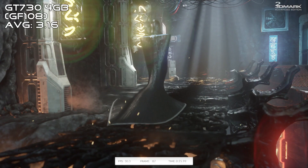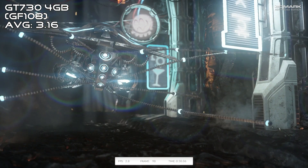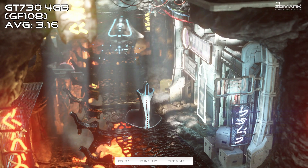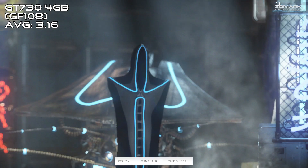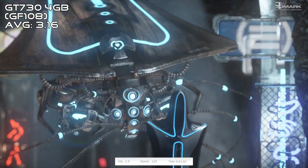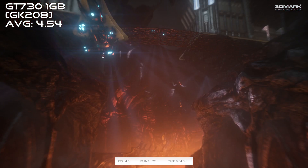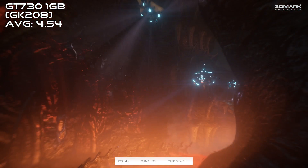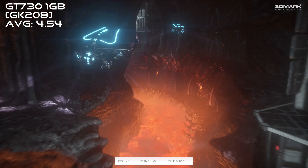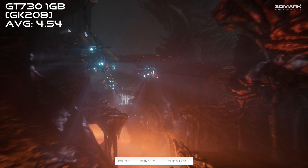I know 3DMark isn't really a fair test for these cards, but it will give us a good baseline for the performance differences between them at 1080p. In Fire Strike, the average framerate of the two graphics tests was a whopping 3.16 FPS for the 4GB card. The 1GB card did a little better with an average of 4.54 — and although it doesn't seem like a large improvement, it really performed over 40% better than the GDDR3 version of the 730.